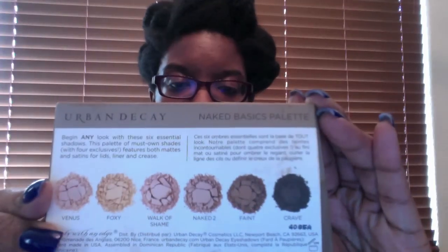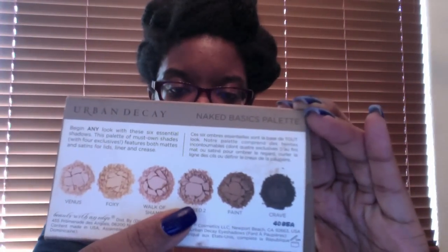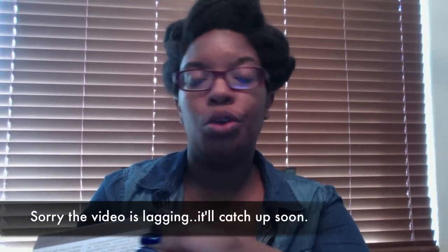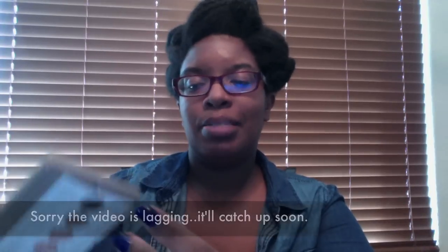I'm glad I got the basics, but I don't really like this for my skin tone. This will probably be better on someone who is about two shades lighter than me, because I'm chocolate. I could probably use the Naked 2 and the Faint colors, but I really don't care for this palette. My Comfort Zone by Wet n Wild does a better neutral, even though it's a little shimmery. And this is matte, which is why I wanted it. But you live and you learn.